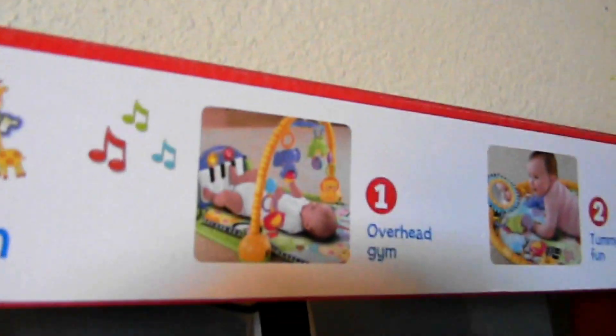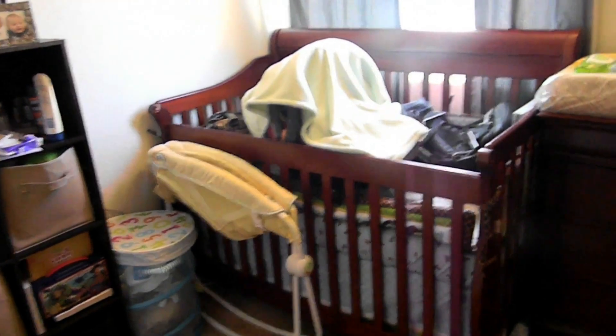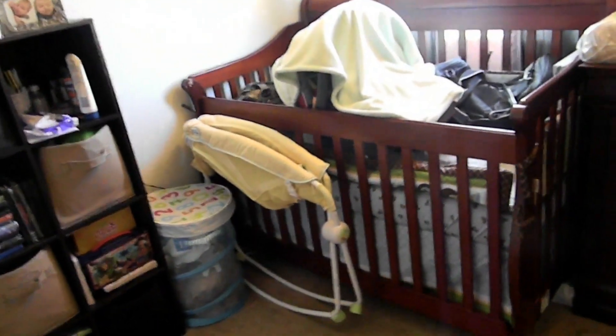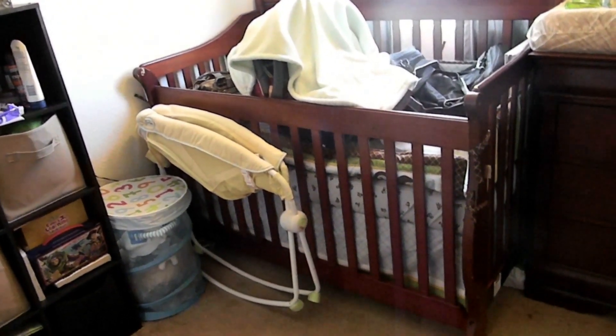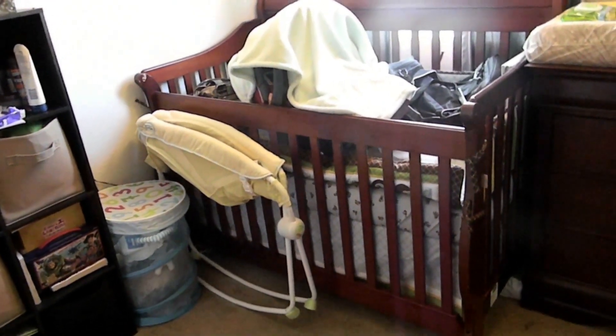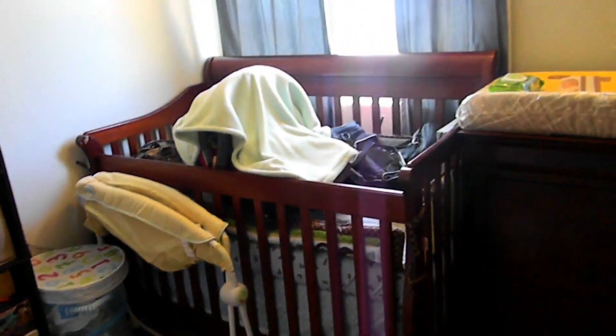Also with the bassinet, I'll be setting it up once he's here. So that's my miniature nursery for him — for those of us that have to share rooms. I'm actually sharing this room with me, my boyfriend, my three-year-old, and now it's gonna be our newborn. So we definitely need a new spot, but for now we'll have to make do. That was his stuff — I hope you guys liked it. Thanks.